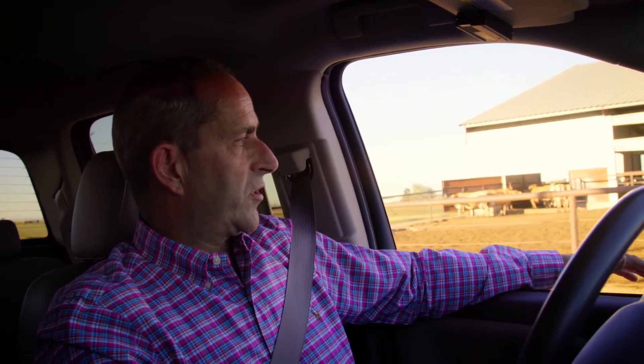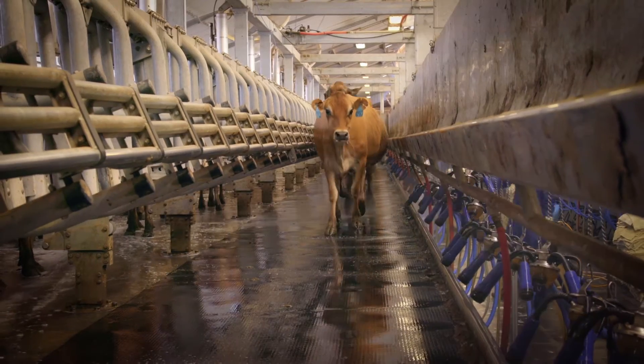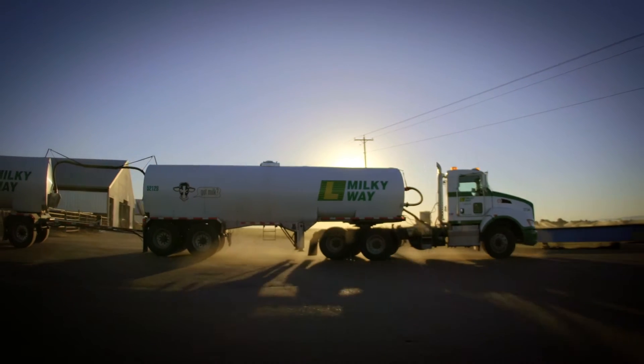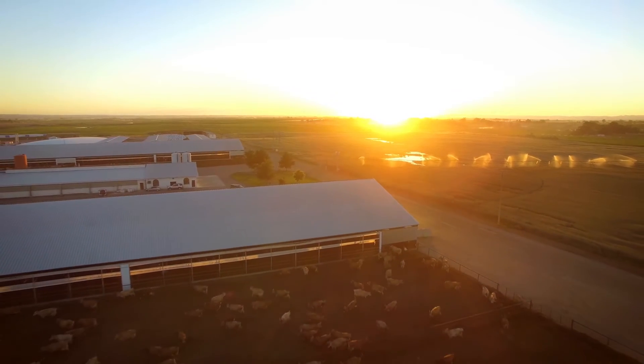Our customers at Idaho Milk Products are very interested in what we're doing at the dairy level. The ownership at the milk plant wants to make that a very transparent story for the customers, and we think we've done that and will continue to build on that.